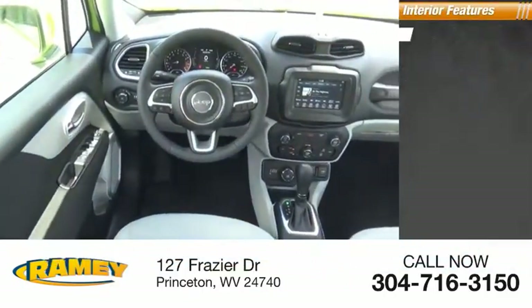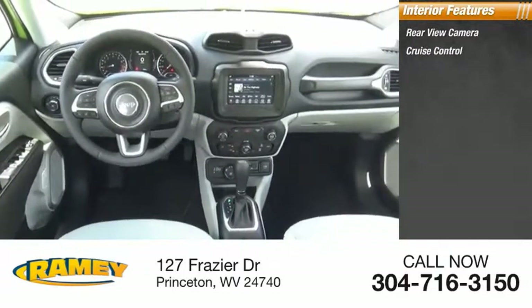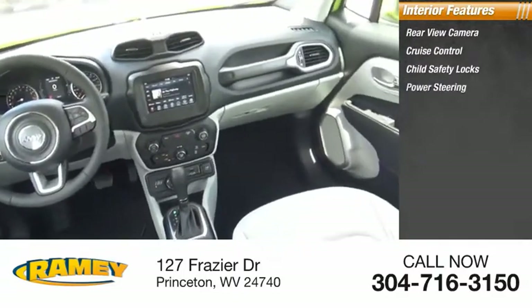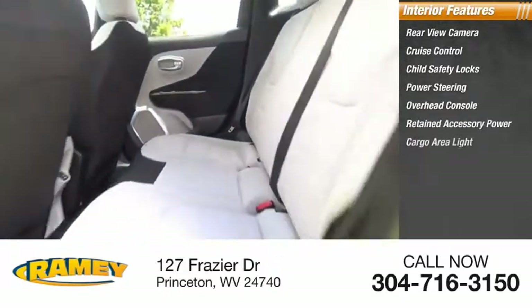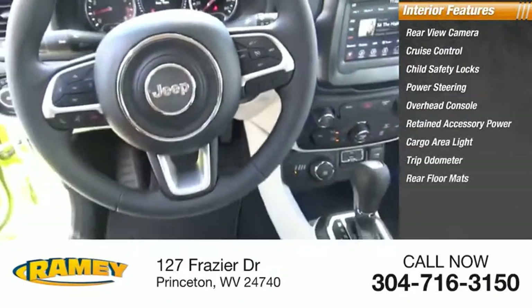Inside you'll find rear-view camera, cruise control, child safety locks, power steering, overhead console, retained accessory power, cargo area light, trip odometer, and rear floor mats.